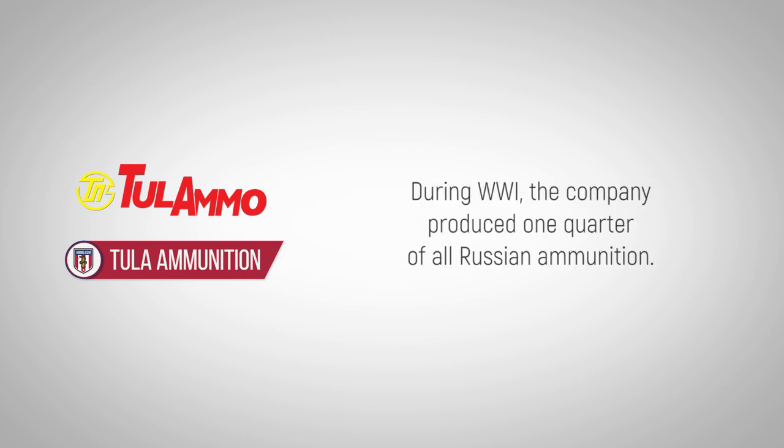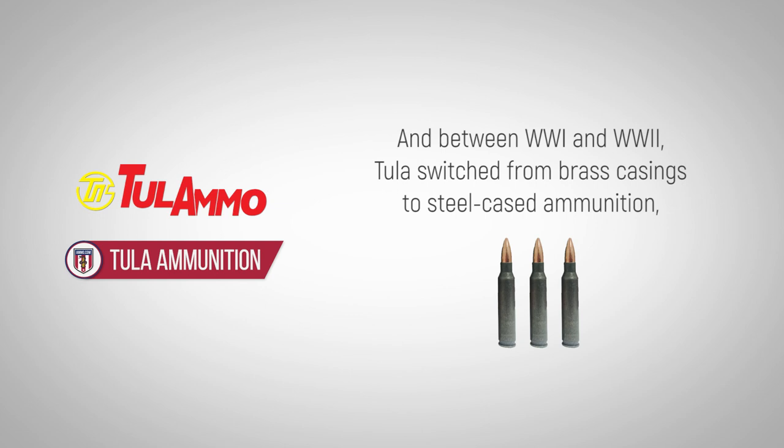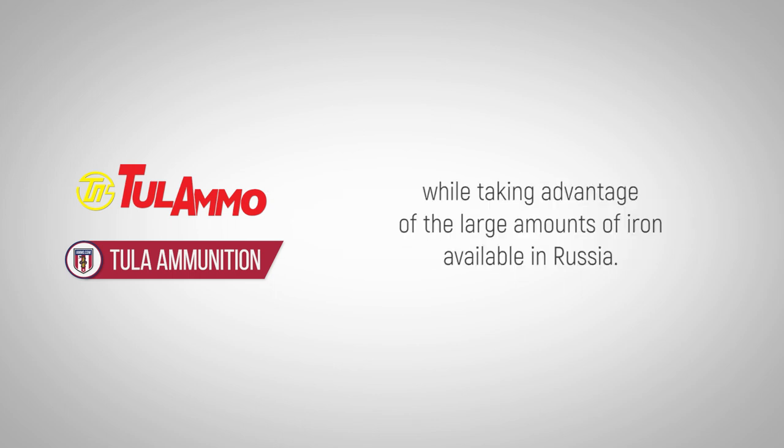During World War I, the company produced one quarter of all Russian ammunition. Between World War I and World War II, Tula switched from brass casings to steel-cased ammunition, helping to conserve Russia's limited supplies of copper and zinc while taking advantage of the large amounts of iron available in Russia.